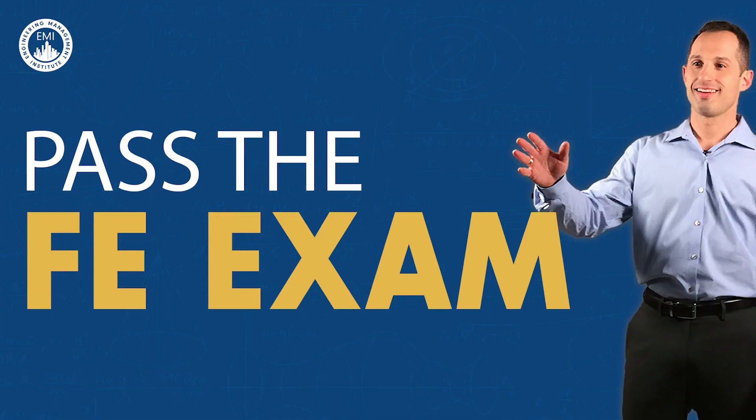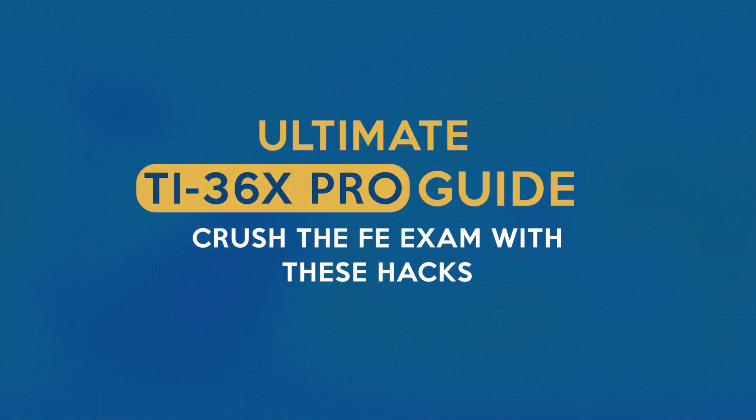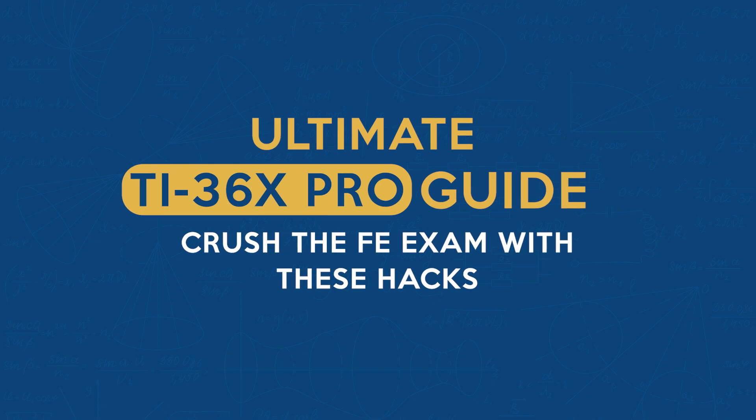From solving complex equations to effortlessly managing matrices and vectors, this calculator is more than just a tool — it's your ally in the rigorous test of knowledge and time management that is the FE exam. Let's take a look at some of its features. Feature number one: the Equation Solver. This is not just a basic tool; it's a game changer for solving a wide range of equations.